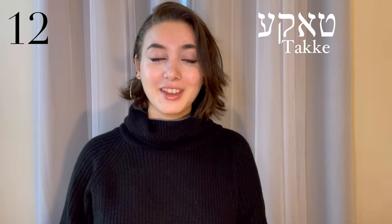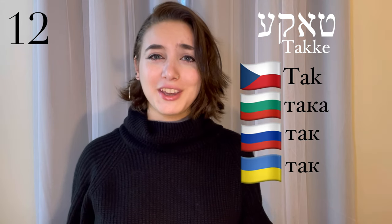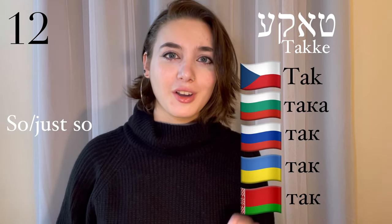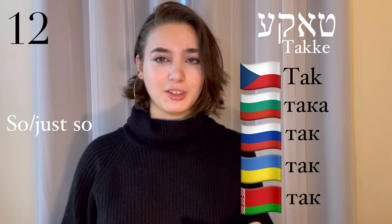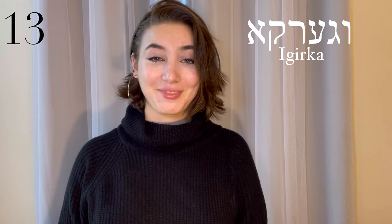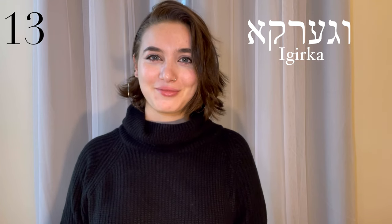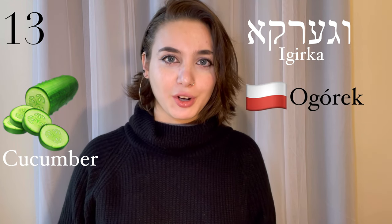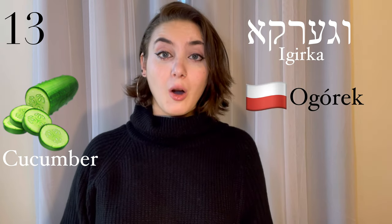This comes from the Slavic word tak, which is used in Czech, Bulgarian, Russian, Ukrainian, and Belarusian, and it means 'so' or 'just so', or it's a form of agreement when someone's talking to you — taka. Igirka, a cucumber. Two possible roots: either the Polish word ogurek, or the Czech word ogurka.